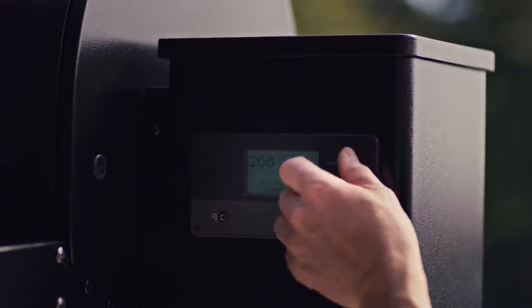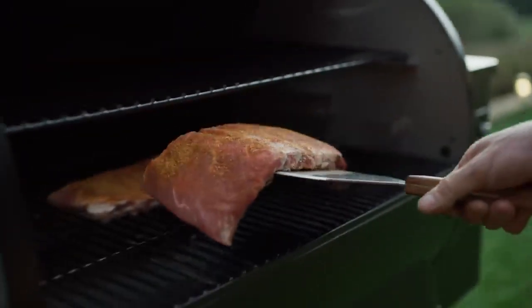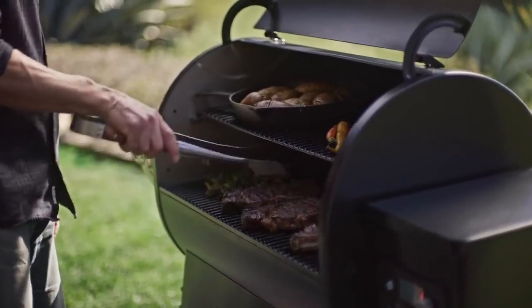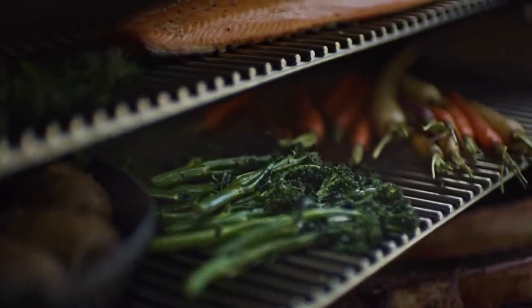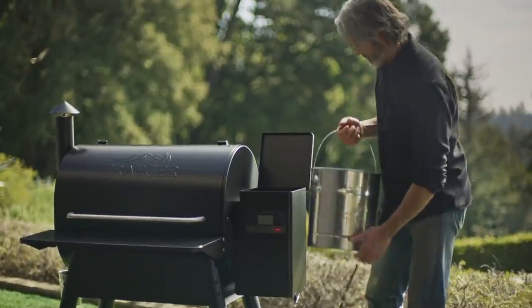A digital controller gives you precise temperature control whether you're cooking low and slow at 160 degrees or hot and fast up to 500 degrees. Anything you can cook in your oven you can cook on a Traeger. Wood-fired cooking made easy.